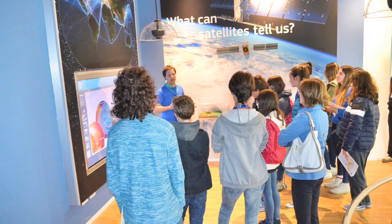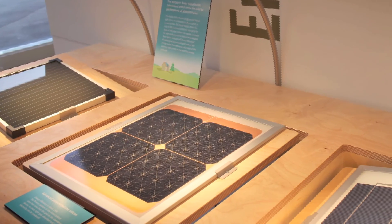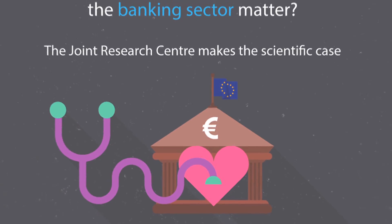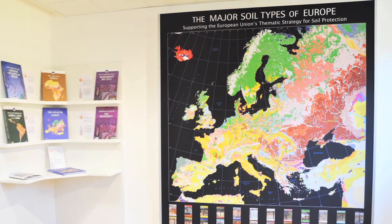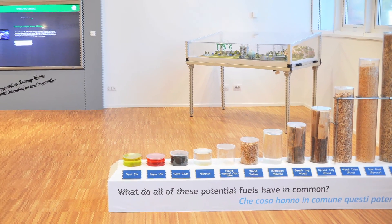Satellites, solar panels, nuclear energy, banking systems, soil types, biofuels, and lots more.